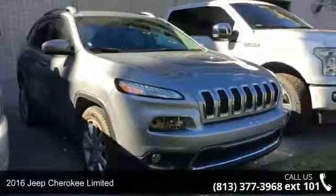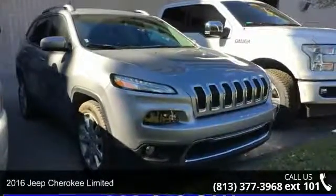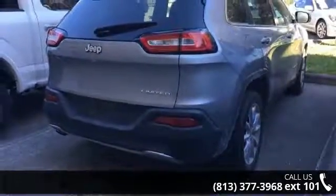Arrive in style with this 2016 Jeep Cherokee Limited. If you are looking for a first-rate auto, this one could be yours today.